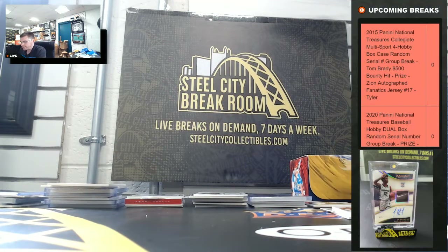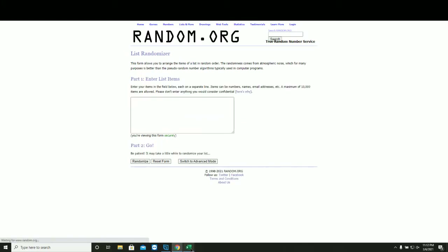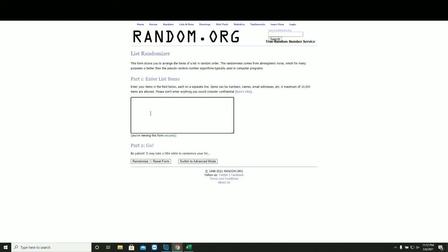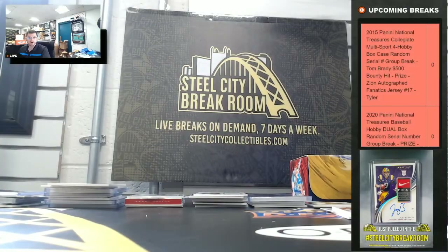All right, five times, winner up top for the Zion Williamson Fanatics autographed jersey. New list, five times. One, two, three, four, five — Sean B. Congrats Sean, three, five times.